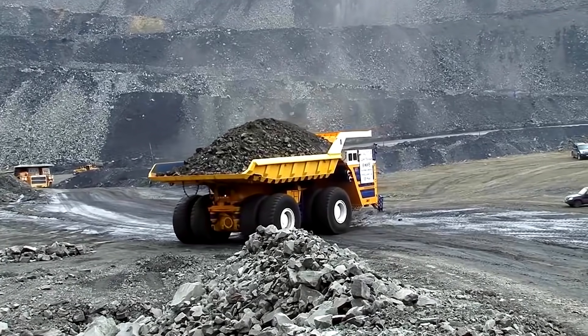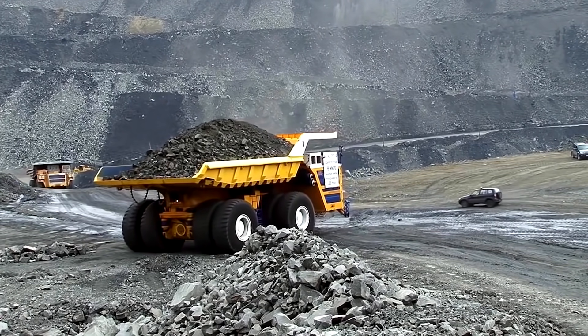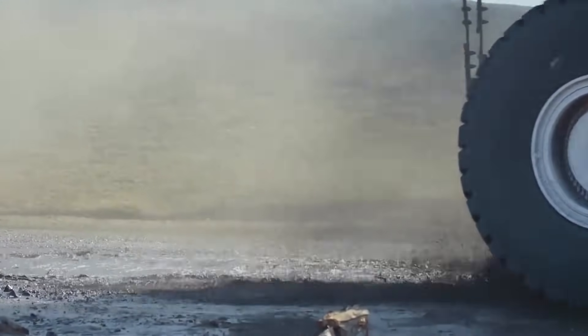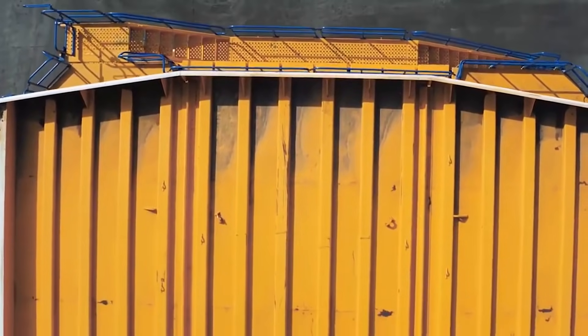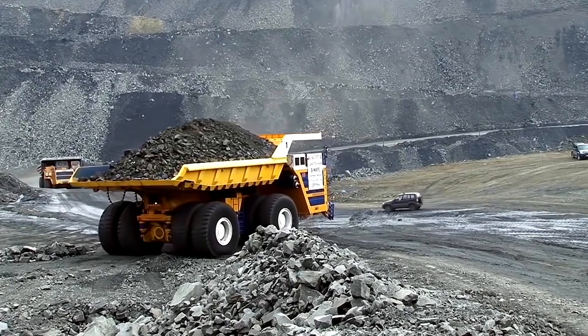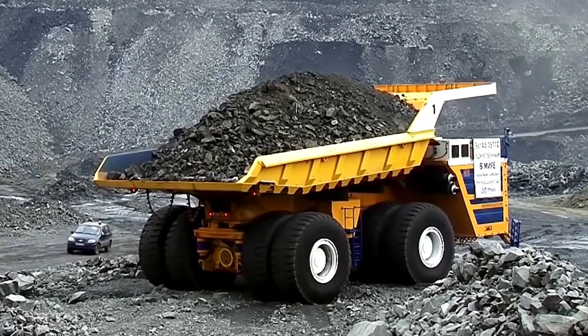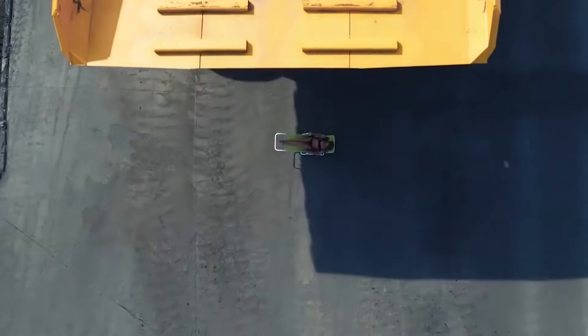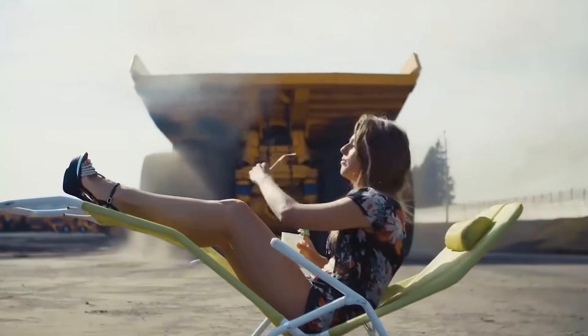These giants are produced by the Belarusian Automobile Factory. Surprisingly, this truck is capable of lifting extra weight exceeding its own limits. In 2014, the Bellaz 75710 was placed in the Guinness Book of Records, as it was able to carry a load of 503.5 tons in tests.